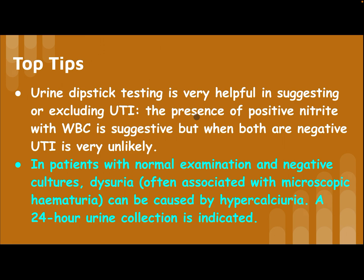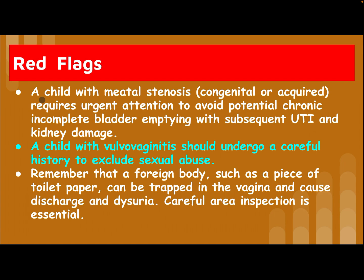Urine dipstick testing is very helpful in suggesting or excluding UTI. The presence of positive nitrites with white cells is suggestive of UTI, but when both are negative, UTI is very unlikely. In patients with normal examination and negative culture, dysuria often associated with microscopic hematuria can be caused by hypercalciuria — a 24-hour urine collection is indicated in such cases.